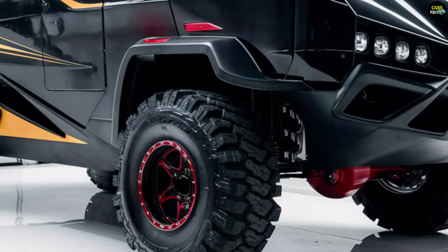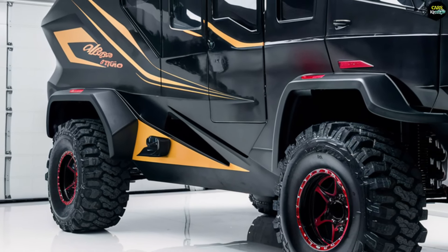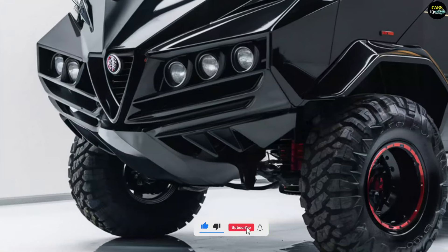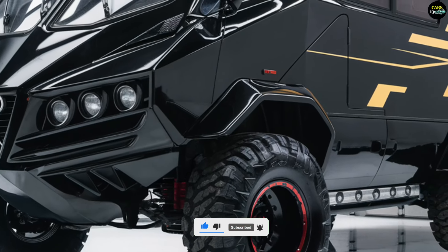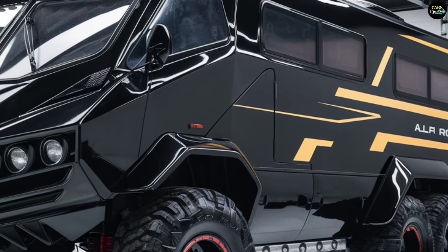Imagine hitting the open road in a motorhome that combines luxury, performance, and unmistakable style. The 2025 Alfa Romeo motorhome isn't just about getting from point A to point B — it's about transforming every journey into a first-class experience.